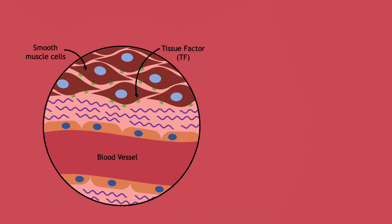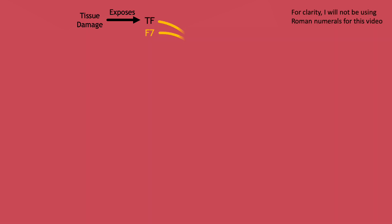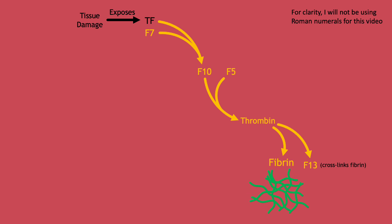Smooth muscle cells underneath the endothelial cell layer have a protein called tissue factor on their surface. After tissue damage, smooth muscle cells and their tissue factor become exposed to coagulation factors in the blood. Tissue factor forms a complex with activated factor VII in the blood that activates factor X. Activated factor X combines with activated factor V to convert a little bit of prothrombin into thrombin. Thrombin is the central factor of the coagulation cascade because it converts fibrinogen into fibrin, and also activates factor XIII, which cross-links the fibrin to make the mesh.